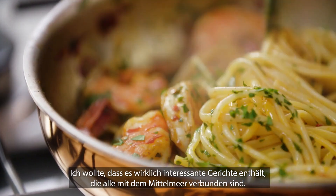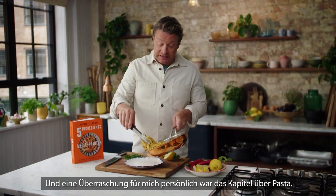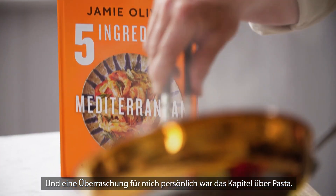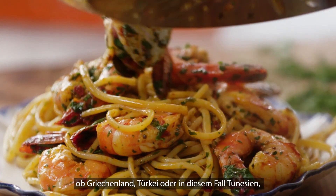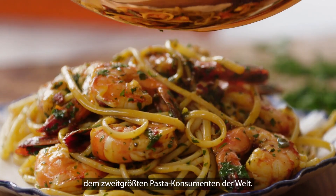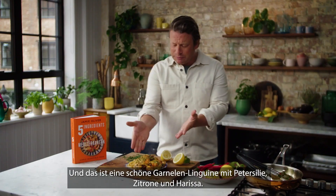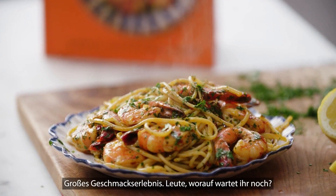This book is full of delicious culinary surprises. I wanted to have really interesting things all connected by the Mediterranean, and one of the surprises for me was the pasta chapter. All of the non-Italian pastas are so exciting — whether it's Greece, whether it's Turkey — and in this case Tunisia, which is the second biggest pasta-eating country in the world. This is a beautiful prawn linguine with parsley, lemon and harissa. Big flavors.